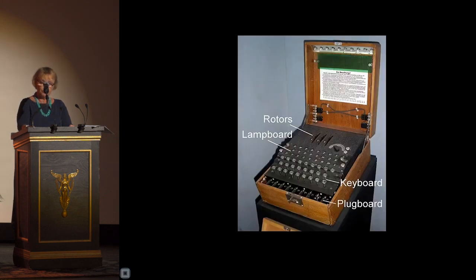Poland's geographical location between Germany and Russia, and a thousand-year history of conflict, had taught them that lasting peace is elusive. The work on Enigma started immediately.